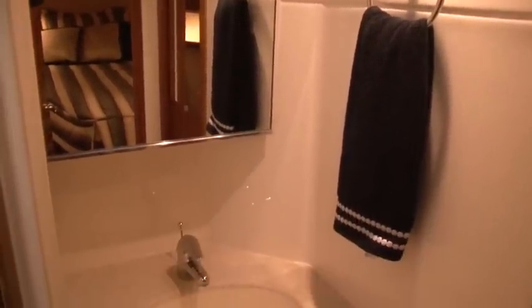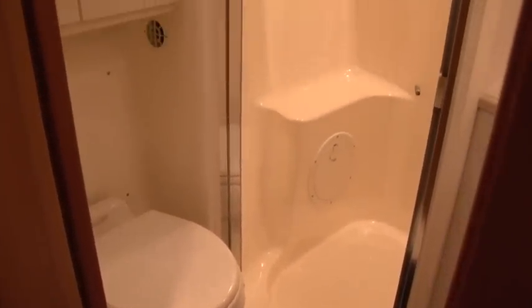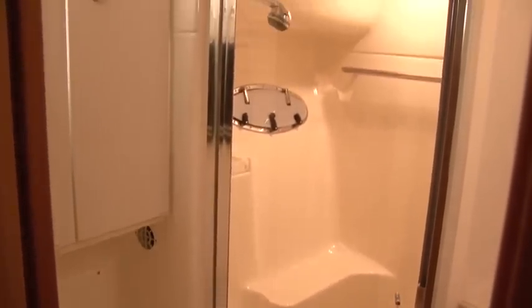Immediately on the starboard side, you will find access to the first head. The spacious head includes a vacu-flush toilet and a separate shower.